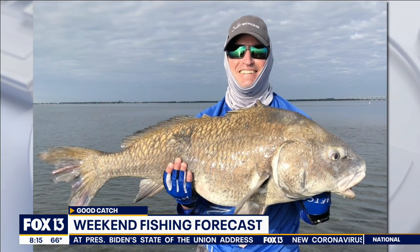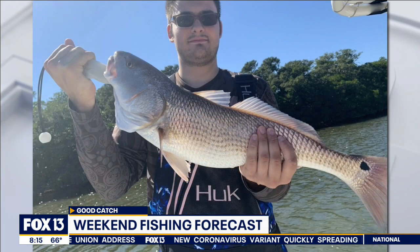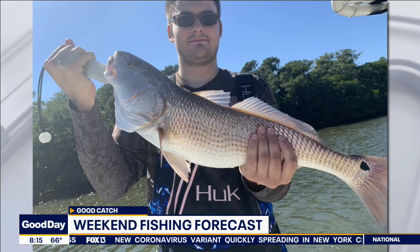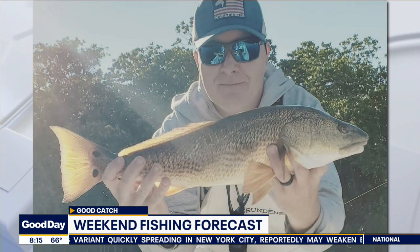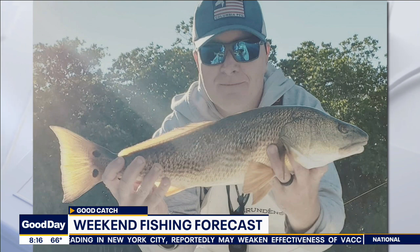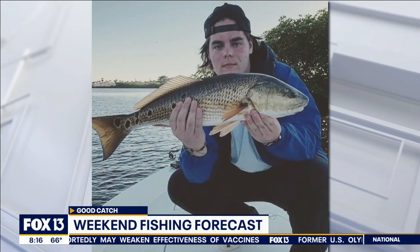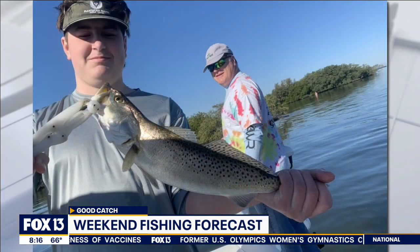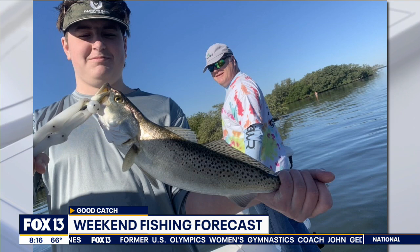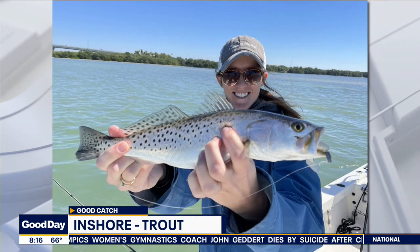We're seeing the redfish still very steady with good concentrations around our local grass flats, mangrove shorelines, oyster bars, and we still see those redfish active around the local docks, even in the passes around those marinas and commercial dock structures. We're seeing active trout on those edges of the grass flats, those potholes, those cuts — anywhere that the trout can hang out and wait for that bait to get swept over the flat by these stronger full moon tides.